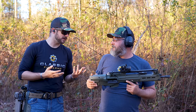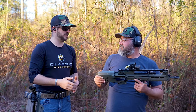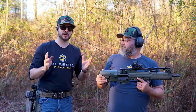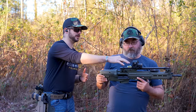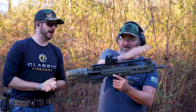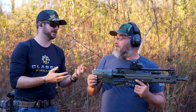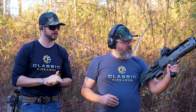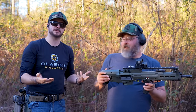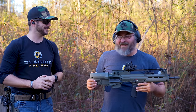The Hellion's iron sights are in front of and behind the Picatinny rail, so optics don't sit on top of them. However, the optic height-over-bore is quite high. The adjustable length of pull and comb height make the gun comfortable for different shooters. Springfield — or Croatia — did a good job with it. It's lightweight and feels great.